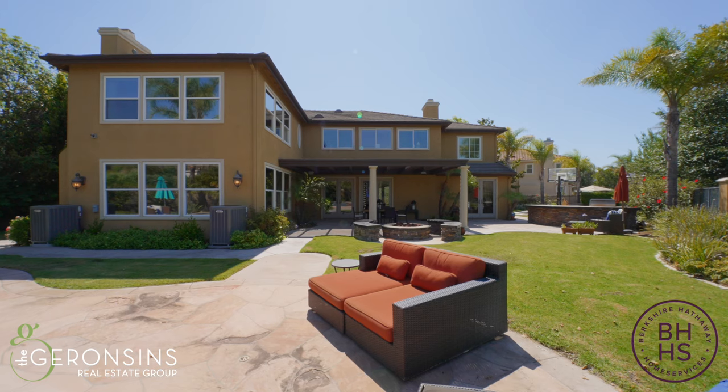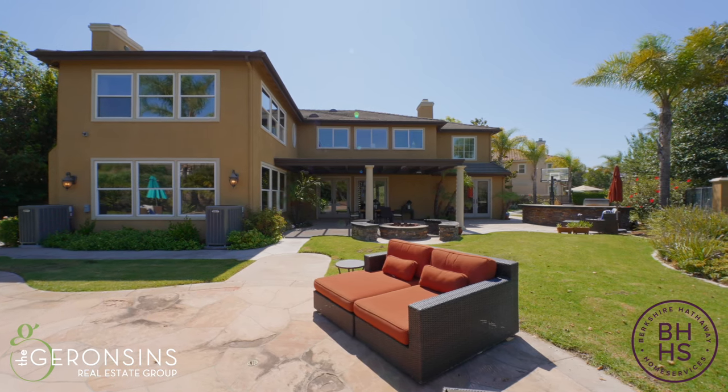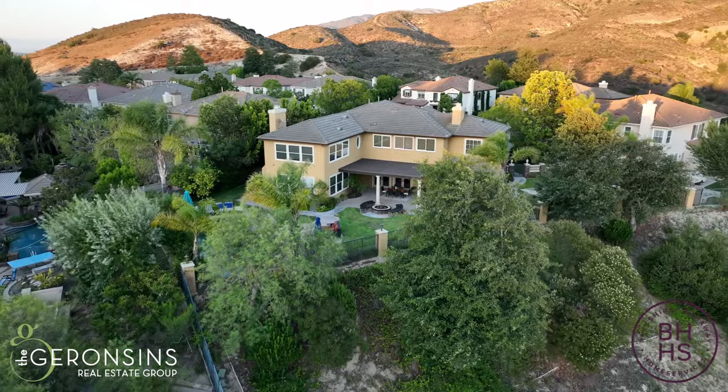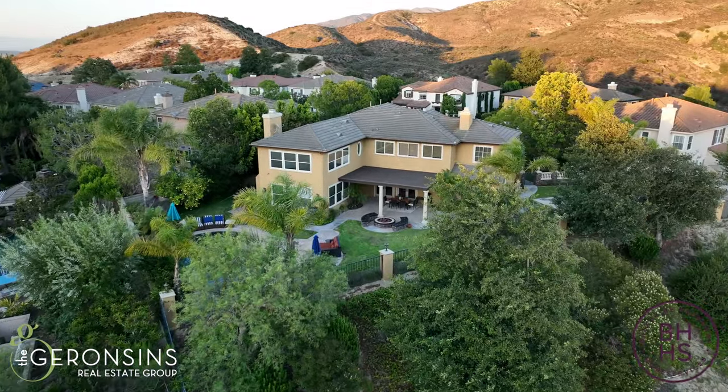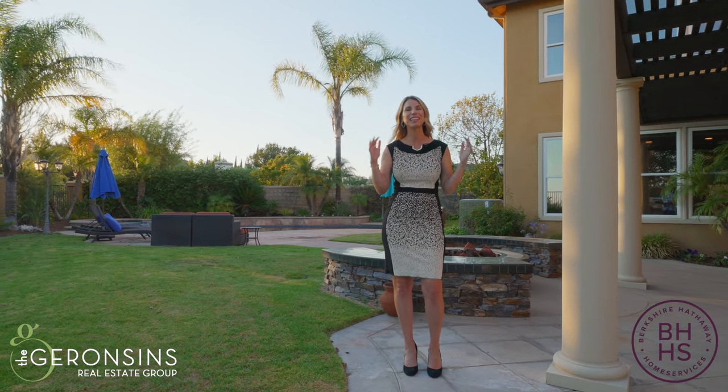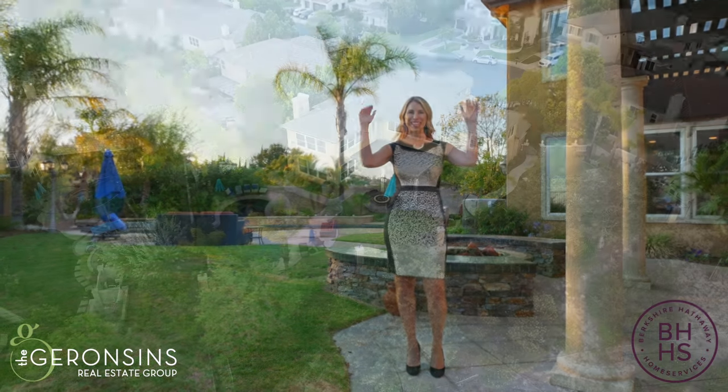Multiple grassy lawns and outdoor additional patio spaces afford unlimited possibilities of enjoyment in these rear grounds. Thank you so much for joining me on this home tour. Summit Point holds a special place in my heart, and it was such a privilege to show you this home today. If you're interested in taking a personalized tour, contact us — I'd love to show it to you. Have a terrific day!